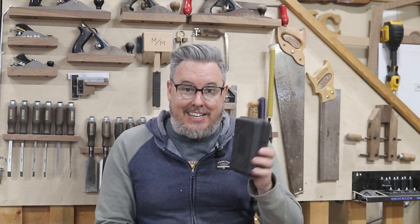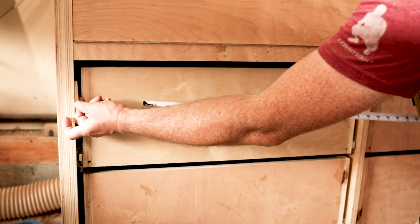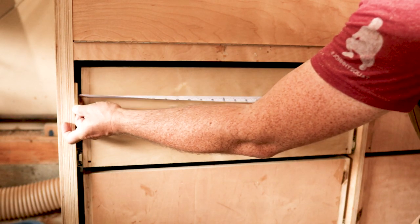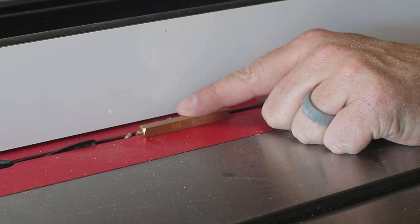If you made it this far, I've got a bonus one for you — a brass setup block set. These are machined to very precise measurements. For instance, if you need to do a reveal on a drawer face, it's very simple to use a one-eighth inch spacer to measure that out, so you're not trying to measure and mark with a tape measure at the same time. I use them all the time on my table saw, for drawer setups, and other situations where a physical object makes far more sense than a tape measure.